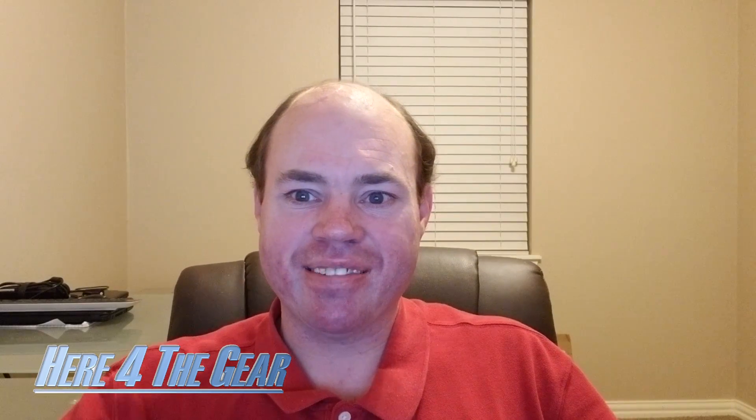I know that was a lot to take in. I hope you stuck around for the entirety of the video and I hope this helped fill in some of the blanks that were unclear about HDCP and all the stuff with 4K, 8K, HDMI, and all the other rigmarole out there. I hope you'll be checking out some of my other videos and I hope you subscribe to Hear for the Gear. Thanks again for watching. We'll see you next time.